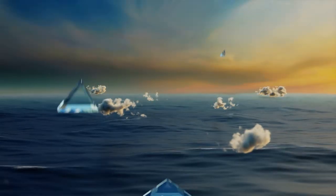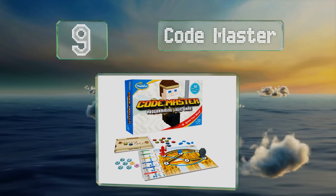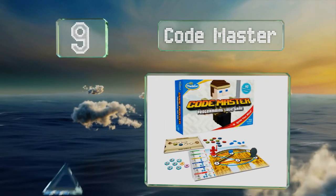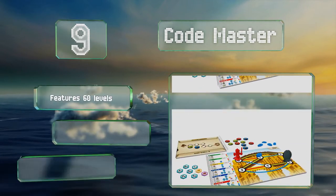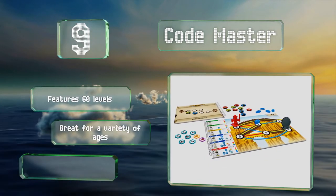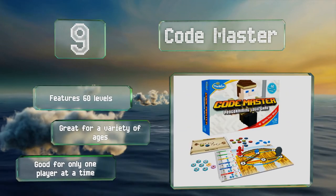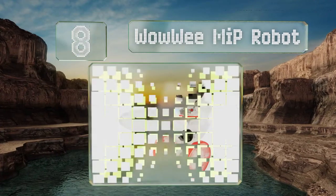At number nine, CodeMaster is an instant classic board game that teaches the basics of programming, challenging kids to think critically and to stretch their problem-solving skills. At this affordable price it's one of the best values out there. It features 60 levels and is great for a variety of ages, but it is good for only one player at a time.